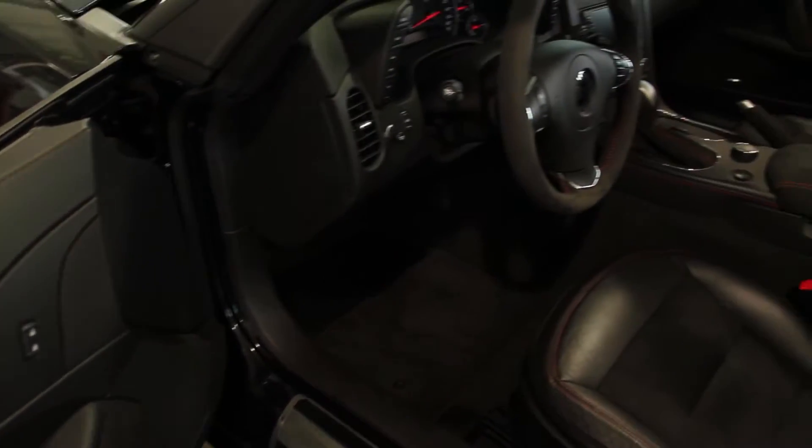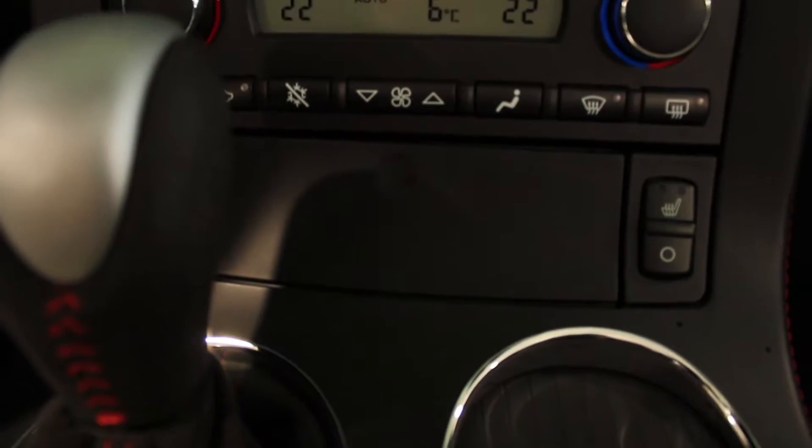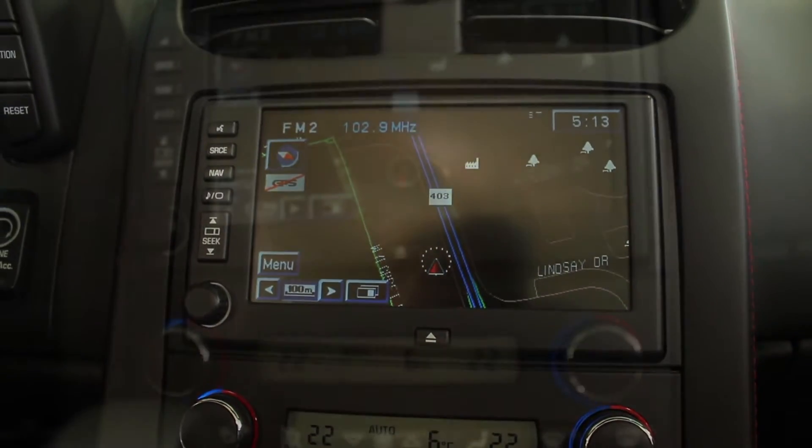Complete with adjustable sport bucket seats, custom red leather stitching, CD and USB playback.